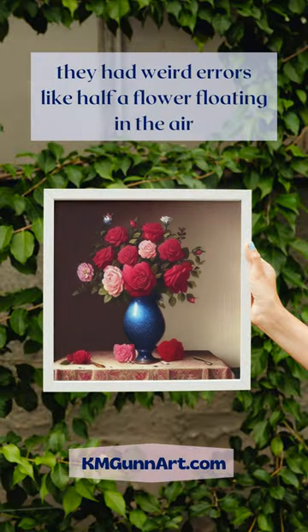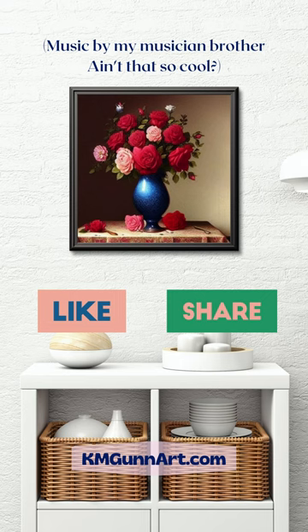Well, a few have come close, but they had weird errors like half a flower floating in the air. If you enjoyed this little video and the image, please share it with someone so they too can say...